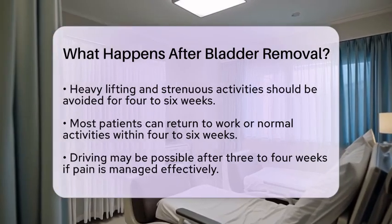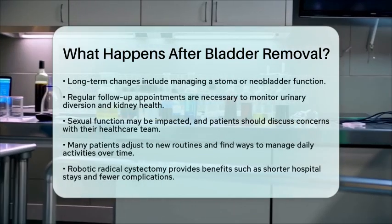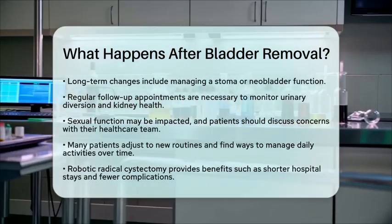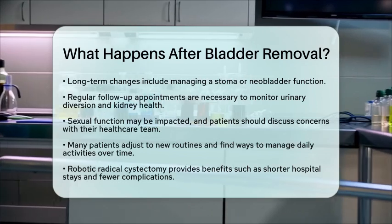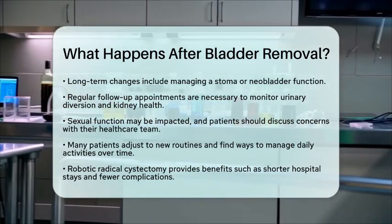While quality of life may change, many patients find that with time and support, they can adjust to new ways of managing urine and daily activities. Robotic radical cystectomy offers several benefits, including less pain, shorter hospital stays, fewer complications, and a quicker return to daily life.